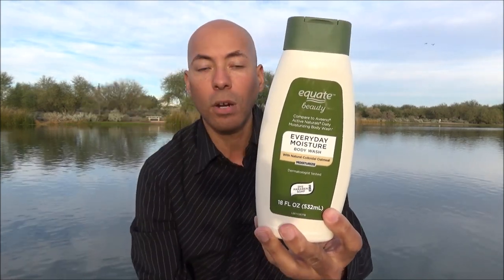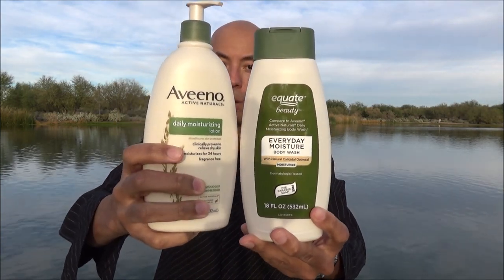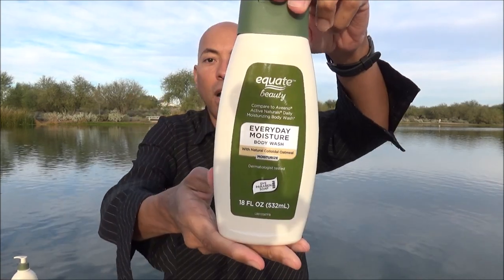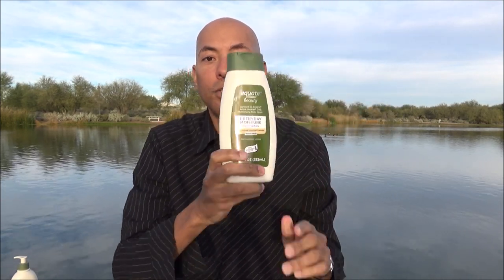If you've never seen an Aveeno product before, here's one of their lotions — you can see the design style is very similar. In fact, on the back of this body wash it does say 'not Aveeno.' The Equate line is sort of like Walmart's generic knockoff of body washes and bar soaps. It's sold only there, and you're going to find this on the shelves directly next to the Aveeno body washes. They sell this for about half the price — this is $3.50.